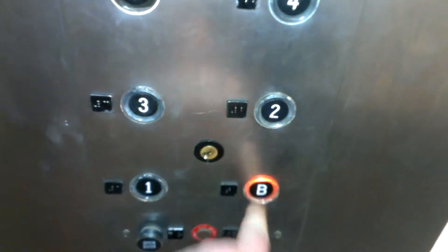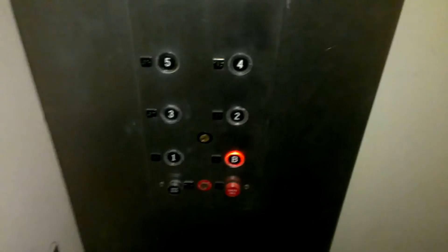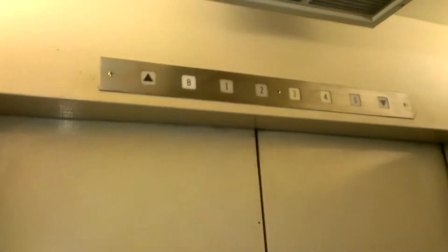We'll go down to B. The beautiful Otis Impulse fixtures — I'm sorry, Lexan fixtures. And we're on B.